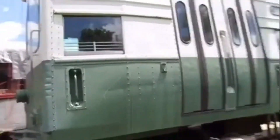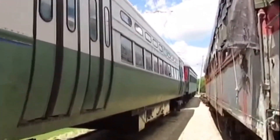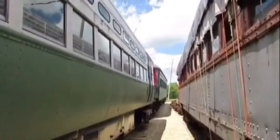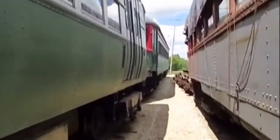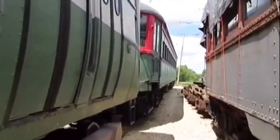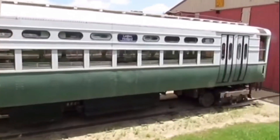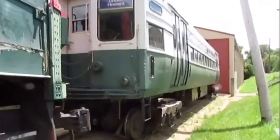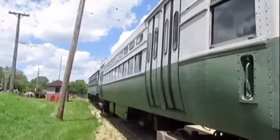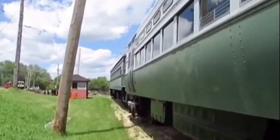In 1998, Chicago Transit Authority 45 was first preserved by the Wisconsin Electric Railway Historical Society, which is the East Troy Trolley Museum in Mukwonago, Wisconsin. Then in 2009, it was transferred to the Fox River Trolley Museum in Elgin, Illinois, where it can sometimes be seen operating on the museum tracks and is preserved today.